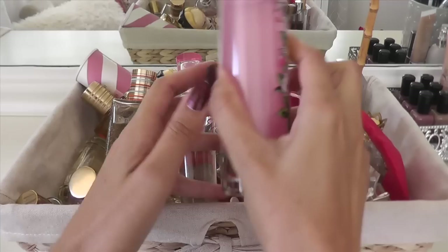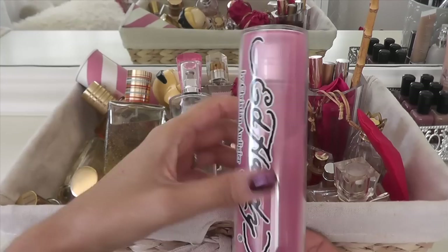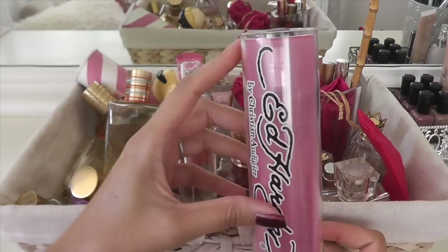The first fragrance I have here is Ed Hardy. It smells kind of like strawberries and cream, something like that — a very berry sort of scent. It does smell really good, but I haven't worn this for definitely over a year. So I'm going to go ahead and let go of it.